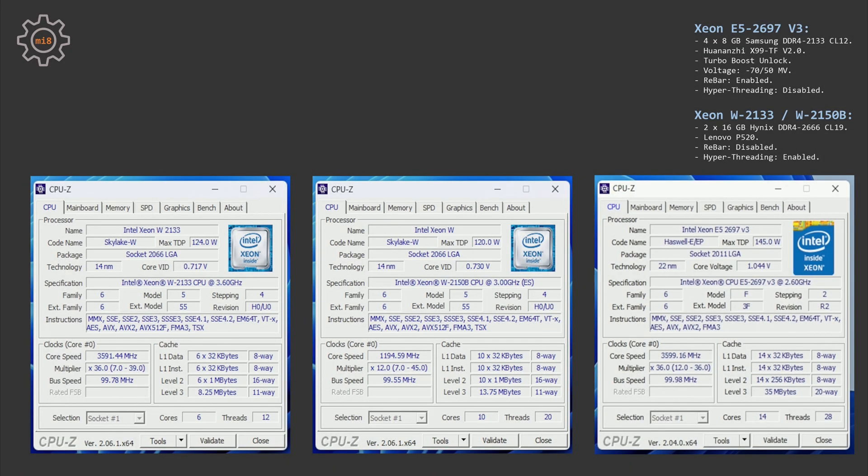The E5-2697 V3 was also tested with memory tuned to DDR4-2133 CL12 and hybrid threading disabled. Quick spec overview: the Xeon W2133 has 6 cores, 12 threads, up to 3.9 GHz, and only 8.25 MB cache. The Xeon W2150B has 10 cores, 20 threads, up to 4.5 GHz, but still only 13.75 MB cache. The Xeon E5-2697 V3 has 14 cores, 28 threads, up to 3.6 GHz, and a massive 35 MB cache — tested with hyperthreading disabled.